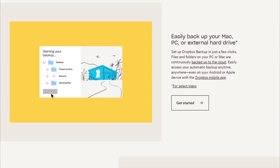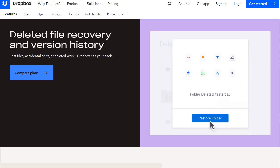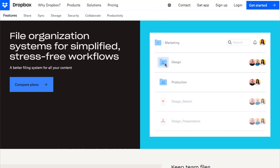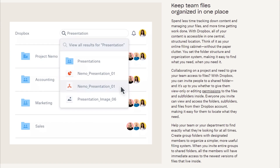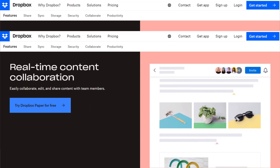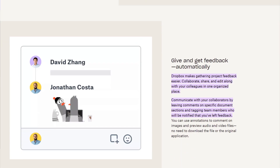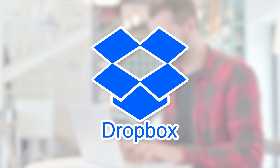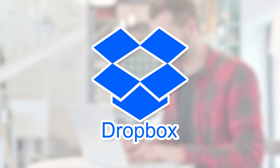Dropbox supports automatic backup and sync of your files across devices, and you can choose which folders or files to back up. You can also restore deleted or previous versions of your files within 30 days. Dropbox has a smart workspace feature that lets you organize files, folders, and projects in one place — you can create tasks, notes, and calendars, and collaborate with team members or clients. As you can see, Dropbox is a powerful and versatile cloud storage provider, but it also has some drawbacks.